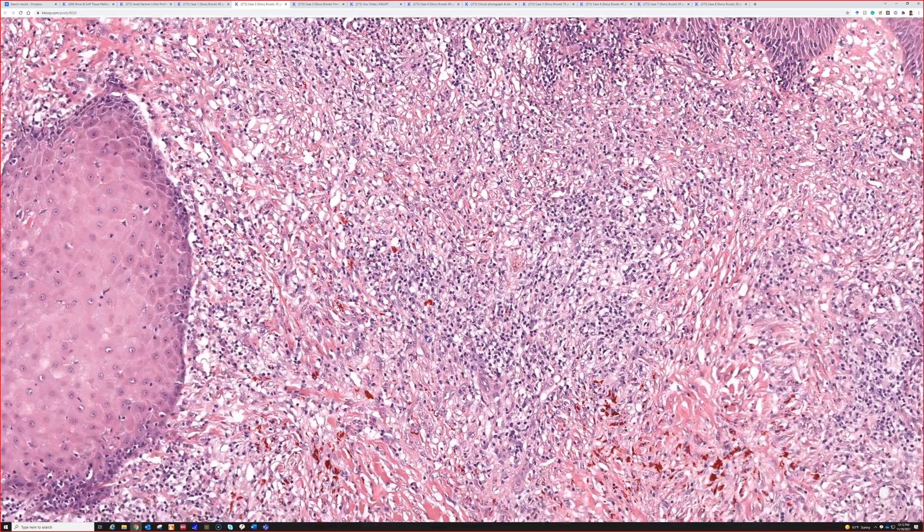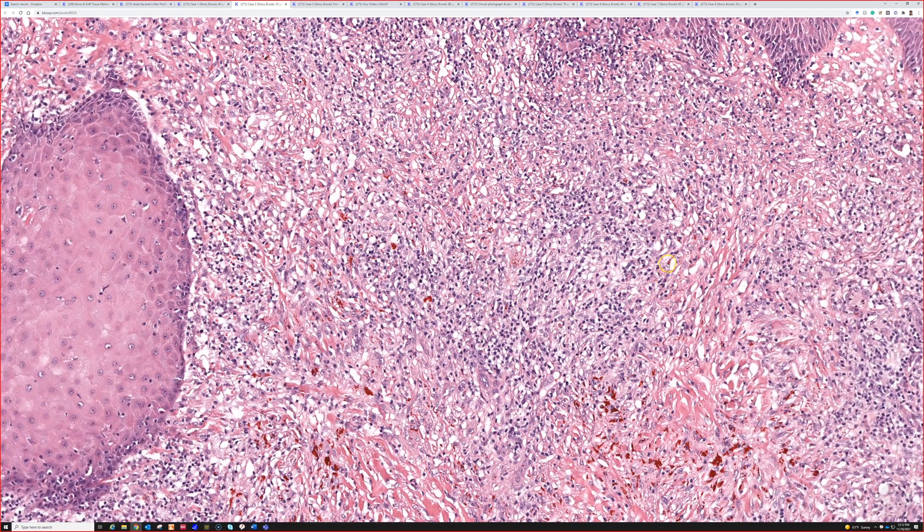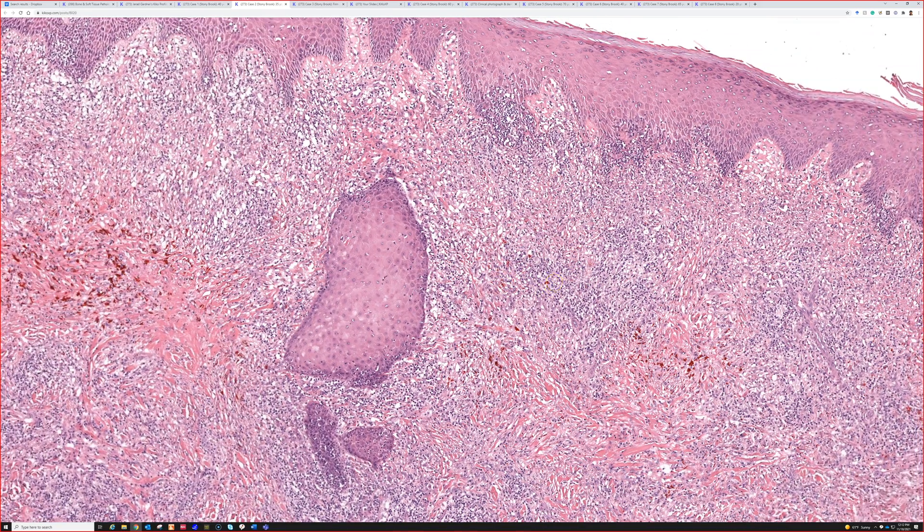Finding the tattoo pigment is the key, and knowing the history. In my experience, tattoo reactions tend to look lymphocytic or lymphohistiocytic rather than well-formed granulomas. When you see well-formed sarcoid-like granulomas in a tattoo, it's possible it's a sarcoidal granulomatous reaction to the tattoo, but I think more often you're actually dealing with a patient with sarcoidosis with secondary involvement of the tattoo as part of the Koebner phenomenon — from the trauma of the tattoo.